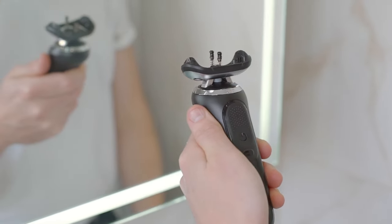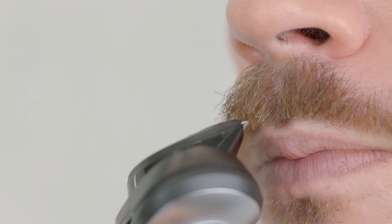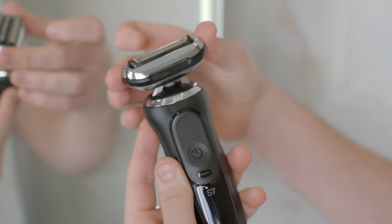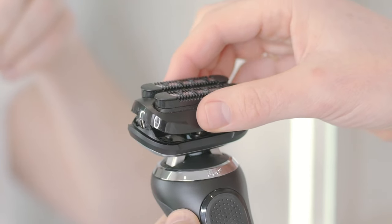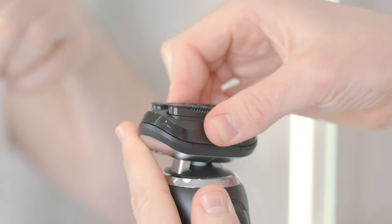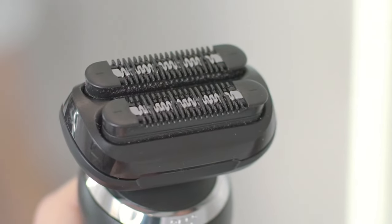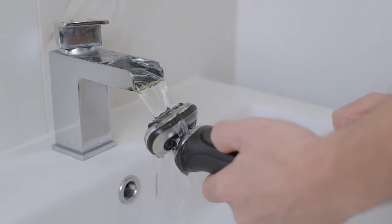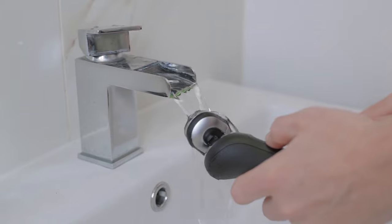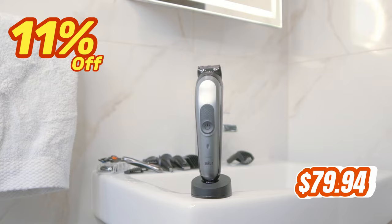If you're in a hurry, a 5-minute quick charge provides one shave. This shaver is made in Germany and designed to last up to seven years. It's also 100% waterproof and can be used with foam, gel, or even under the shower. The shaver head lasts up to 18 months. In the box, you get the Series 5 electric razor, four trimmer and body grooming attachments, the charging stand, cleaning brush, charging cord, and user manual. This shaver is the perfect gift for any man — whether for Christmas, birthday, anniversary, or Father's Day. Don't miss this opportunity to get it at 11% off for just $79.94 from the link in the description.